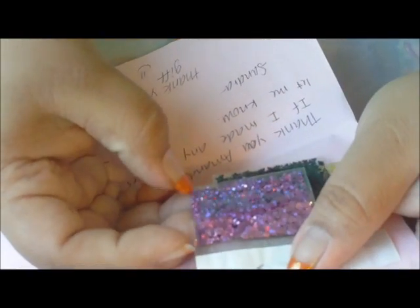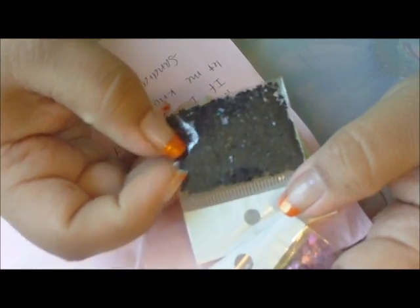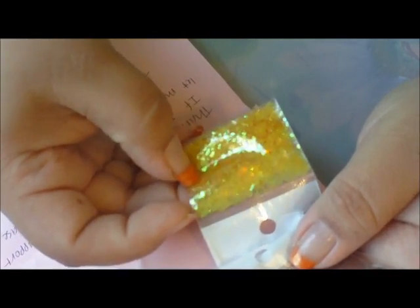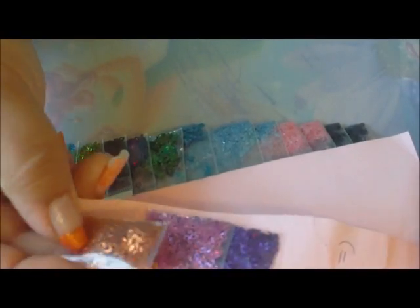Then I've got these red holographic baby fat cats. I also got these black matte hearts — they're heart spangles but they are matte, so there's no shine; the shine you see is from the bag but the spangle itself has no shine. Then I got these purple holographic hearts, these black matte triangles, and these beautiful yellow diamond spangles.